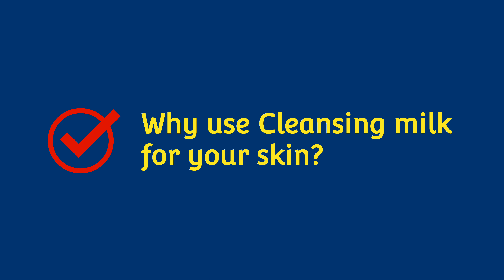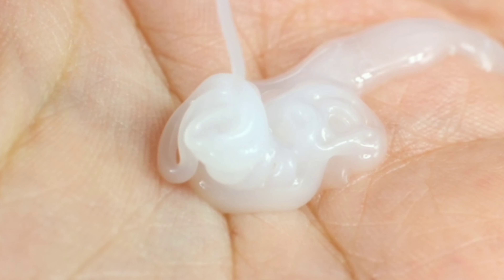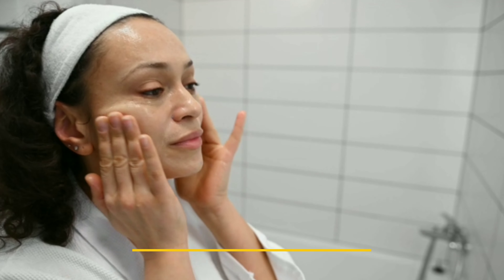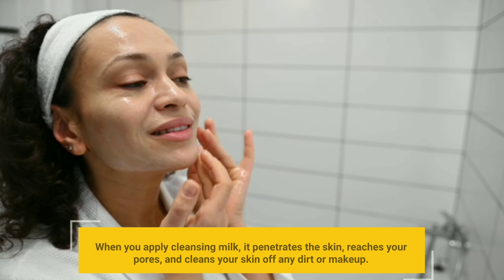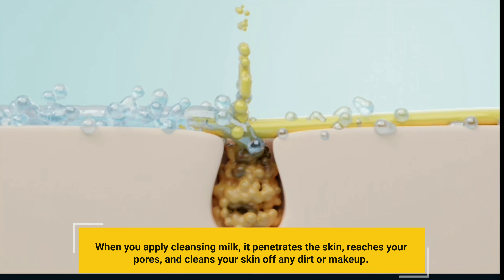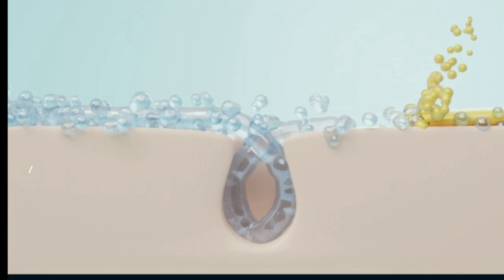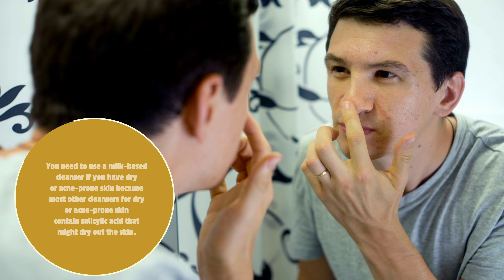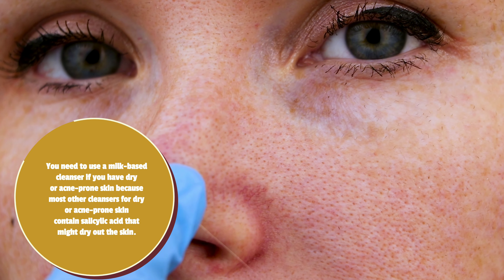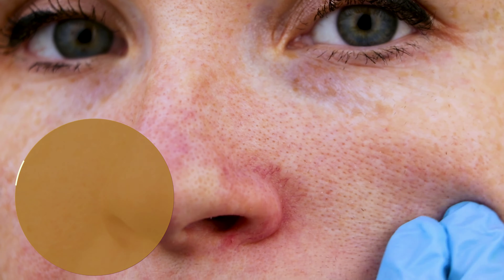Why use cleansing milk for your skin? Even though cleansing milk is delicate, its cleansing function is intense and can eliminate dirt from your skin. When you apply cleansing milk, it penetrates the skin, reaches your pores, and cleans away any dirt or makeup. You should use a milk-based cleanser if you have dry or acne-prone skin, because most other cleansers for those skin types contain salicylic acid that might dry out the skin.